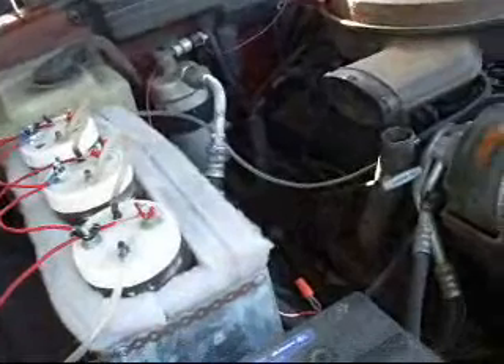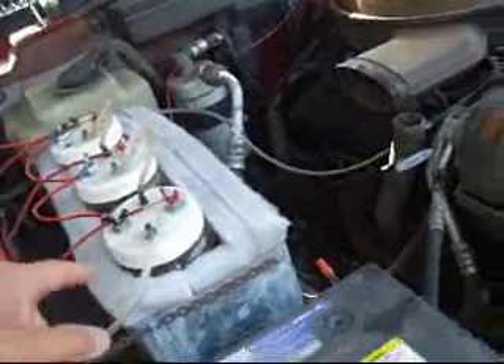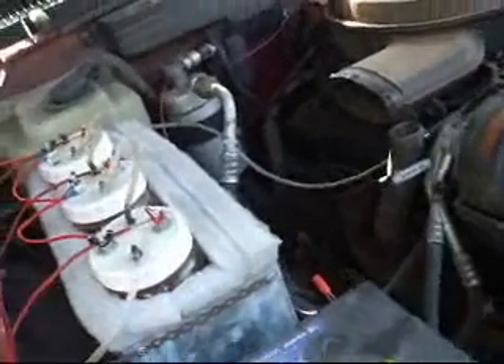We've got six cells, and they're all wired and hooked up together. These are the mason jars — the glass ones. I just got some foam, not insulation, just foam.